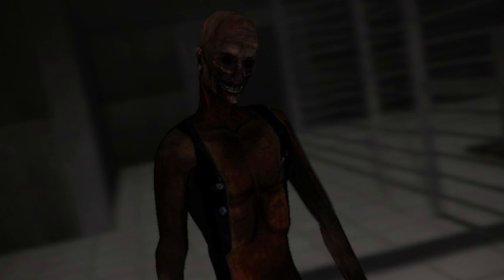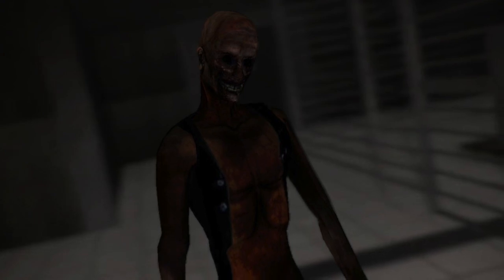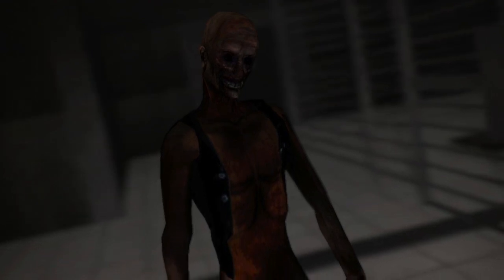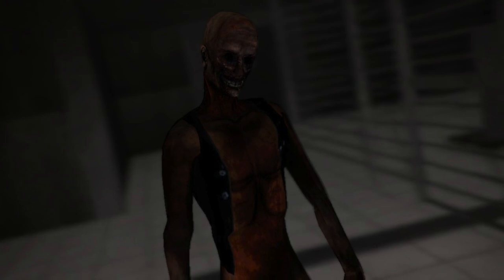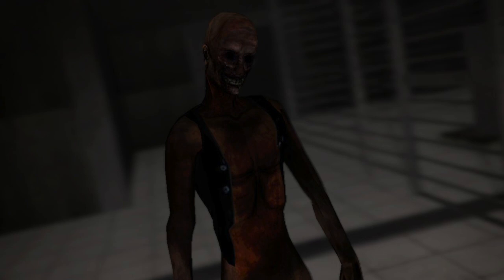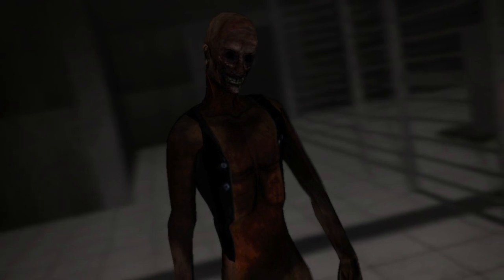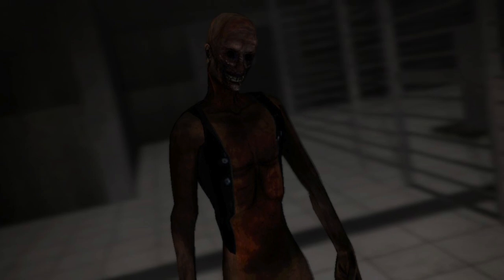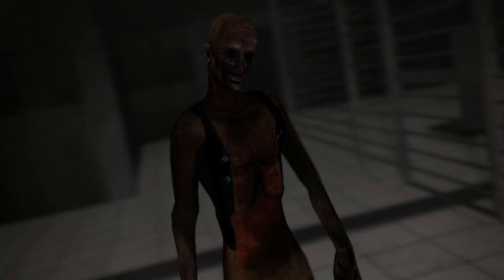SCP-106 appears to go through long periods of dormancy, in which it will remain completely motionless for up to three months. The cause for this is unknown; however, it has been shown that this appears to be used as a lulling tactic. SCP-106 will emerge from this state in a very agitated state, and will attack and abduct staff and cause gross damage to its containment cell and the site at large.